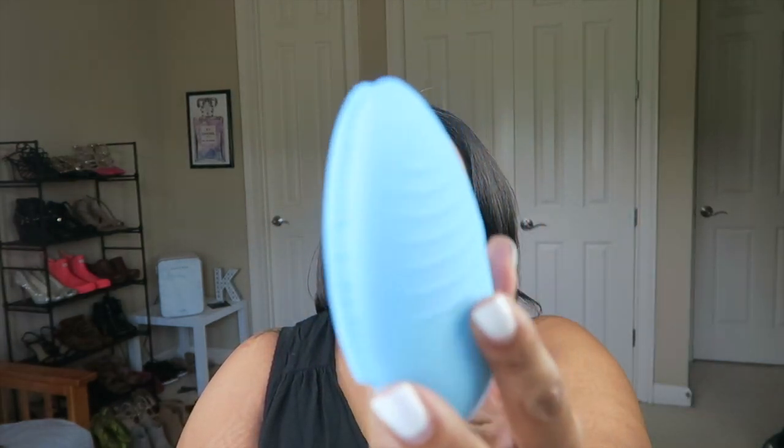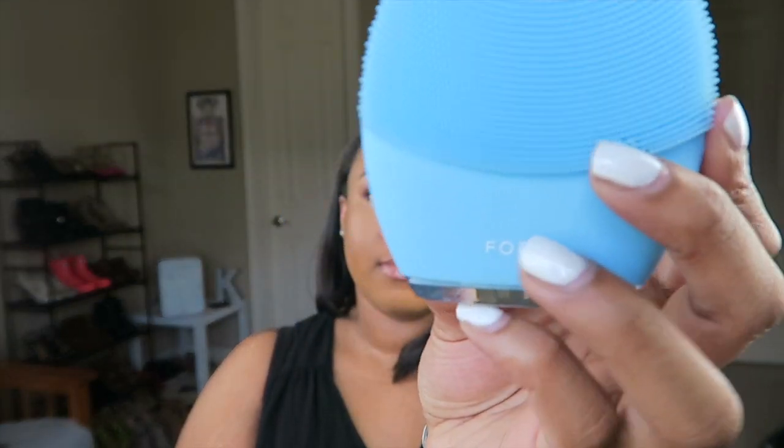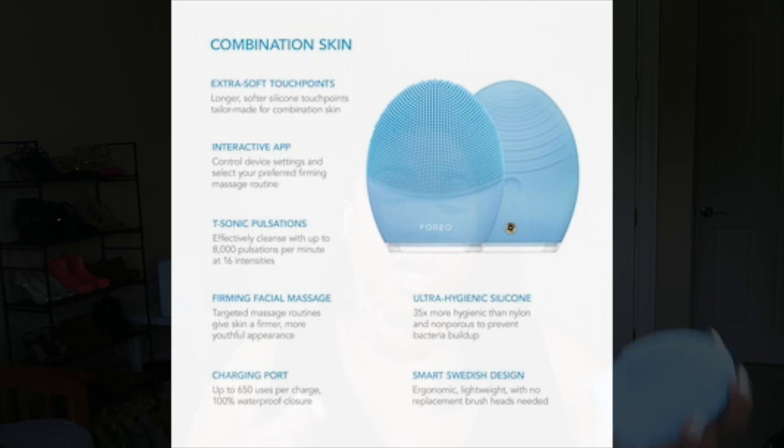I do want to try the nighttime version of this in the fall and winter. I have oily skin so I don't use it during the day, but for nighttime it's great. My next skincare item is by Foreo — this is the Foreo Luna 3. I already own the Luna 2; the main difference is that this is more customizable. You can use it with the Foreo app, adjust the intensity and duration of the cycle. It's basically a cleansing brush, and with Clarisonic going out of business, this is really the best option.